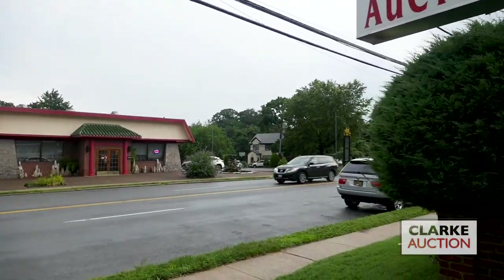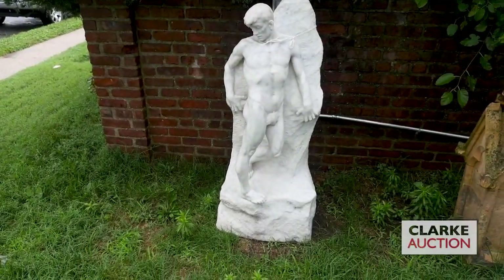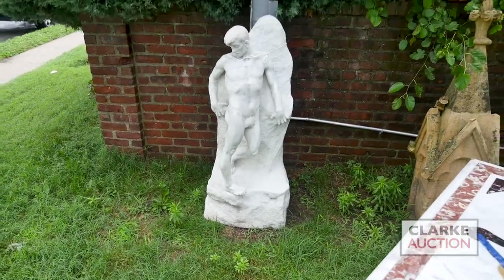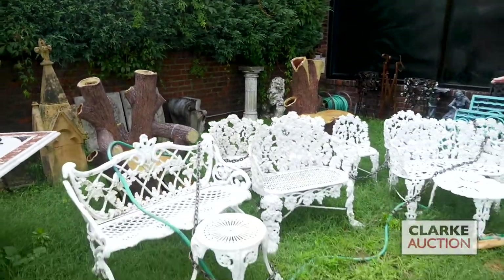We have this wonderful large sculpture here of a nude man — he's got a nice little flower there in front. Beautiful, beautiful quality. Look at the ribs and the bodywork on that, well executed. We've got a lot of nice outdoor cast iron that came from Boonton, New Jersey.